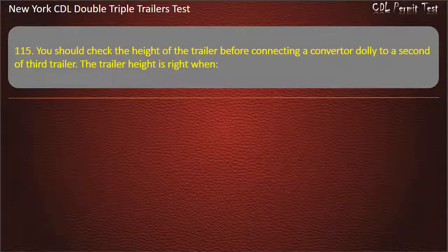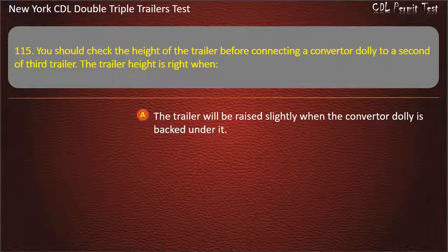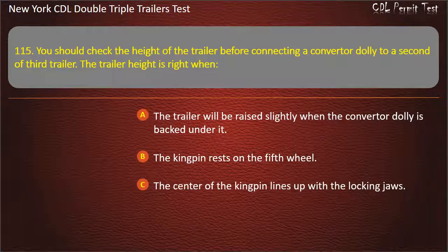Question 115: You should check the height of the trailer before connecting a converter dolly to a second or third trailer. The trailer height is right when. The trailer will be raised slightly when the converter dolly is backed under it. The kingpin rests on the fifth wheel. The center of the kingpin lines up with the locking jaws. Answer: The trailer will be raised slightly when the converter dolly is backed under it.